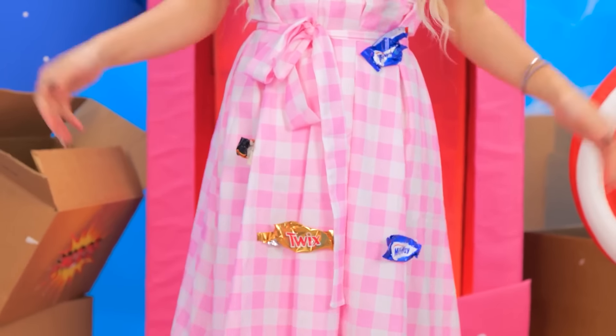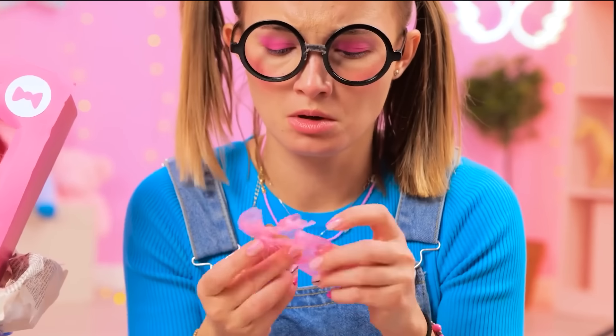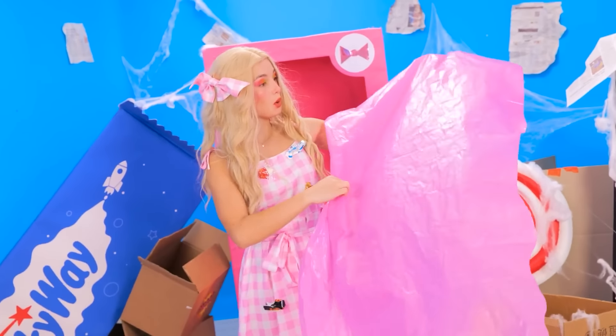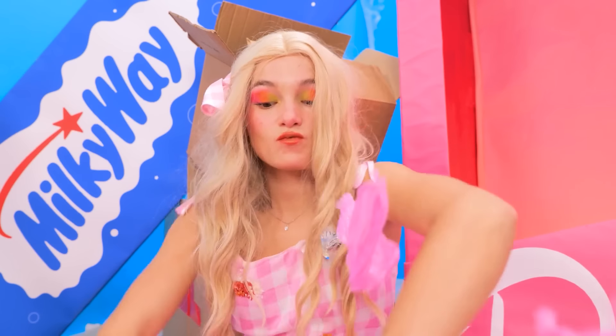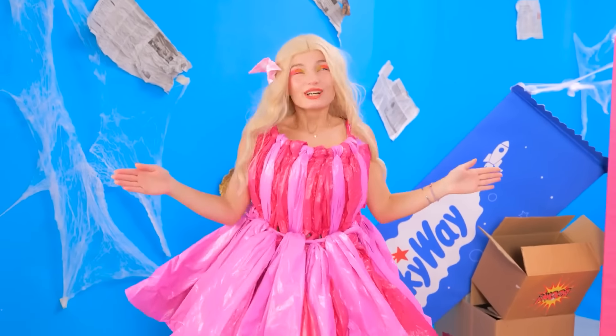And my dress? Oh no, it's completely ruined! Oh, a candy! Hmm, my favorite! Hey, this might work! Let's use it! I just need to make a few cuts, here and there! Almost done! A few final stitches! Wow, this one is really amazing!